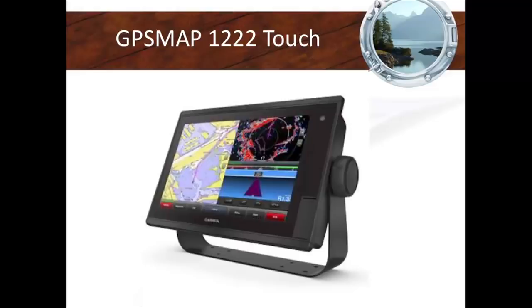Next, here's the GPSMap — and this is very confusing. Garmin has literally two of the same screen sizes. I know this because I made an error once — I ordered a GPS 1222 and it was supposed to be touch but I didn't say the word touch. When you're buying a 1222 you can buy touch or non-touch. Be very careful when comparing prices — there's going to be a big difference between touch and non-touch versions.